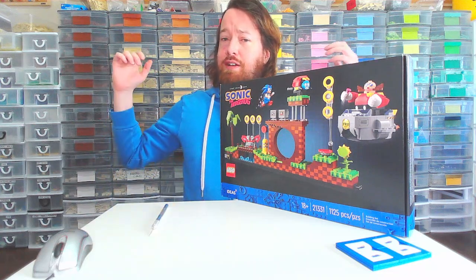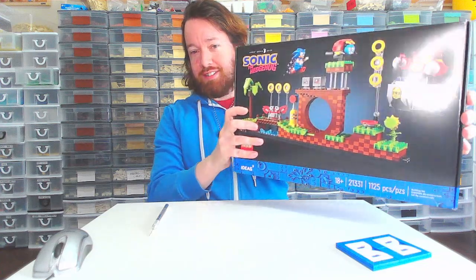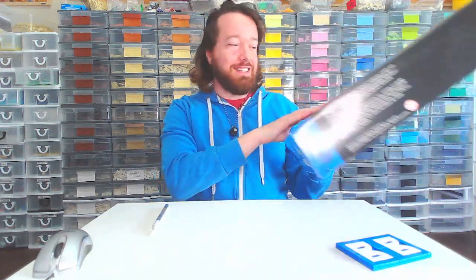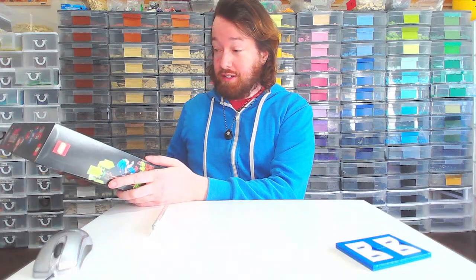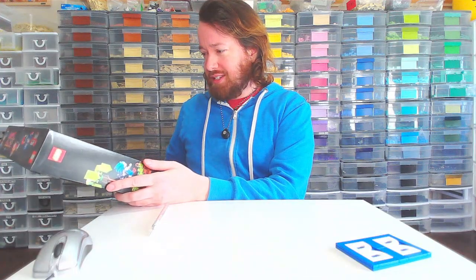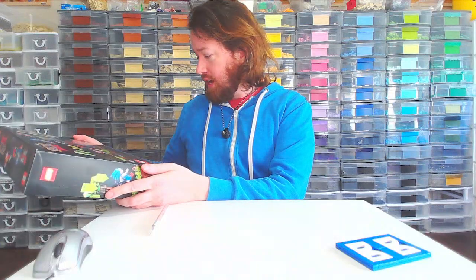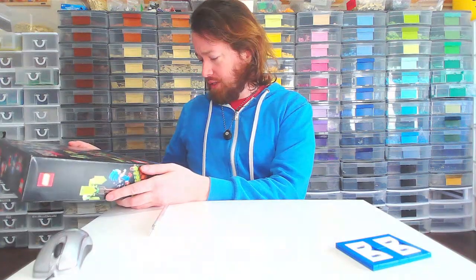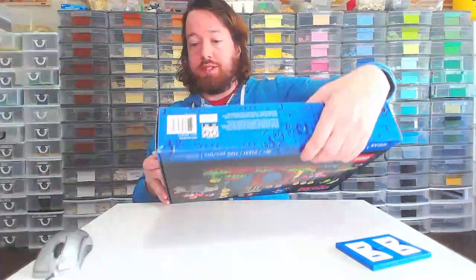This is Ryan from Burly Bricks coming to you live from my obscene LEGO room, and today we're building this. Today we are building LEGO Ideas Sonic the Hedgehog, set 21331, and it doesn't have an official name. It's 125 pieces.